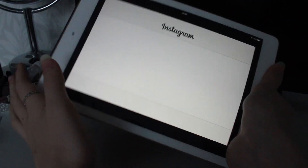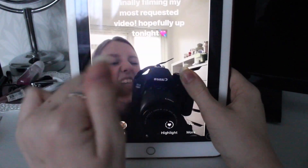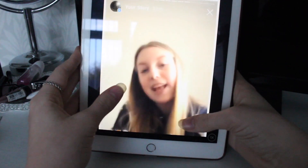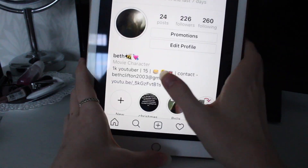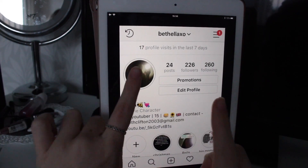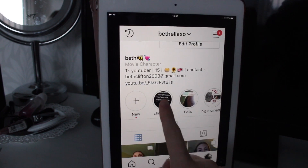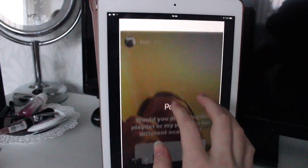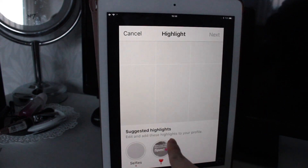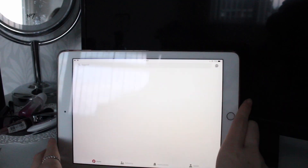Then Instagram - I just did a massive spam on my Instagram story, including when I filmed the first half of this video and it messed up. I tend to do spams. My Instagram is BethLXO, so go follow me because I do so many things on there that you won't even know about from my YouTube.